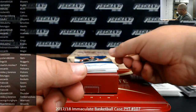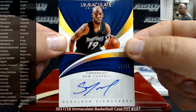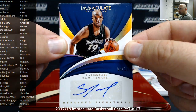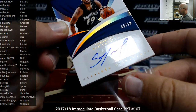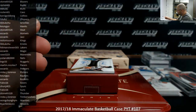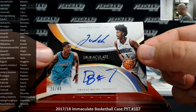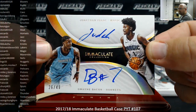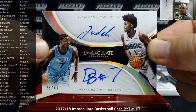Got to follow that up with a Heralded Signatures Holo Gold, number to 10, Sam Cassell, Minnesota Timberwolves — going to Mike J. Lawrence. And I got a dual autograph — Magic and Hornets, Jonathan Isaac and Dwayne Bacon, 26 of 49. EC Cards owns both teams so it'll be coming their way, no random drop needed.